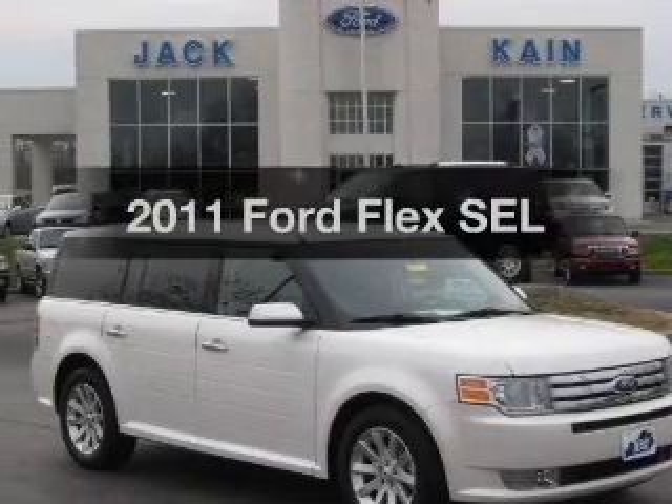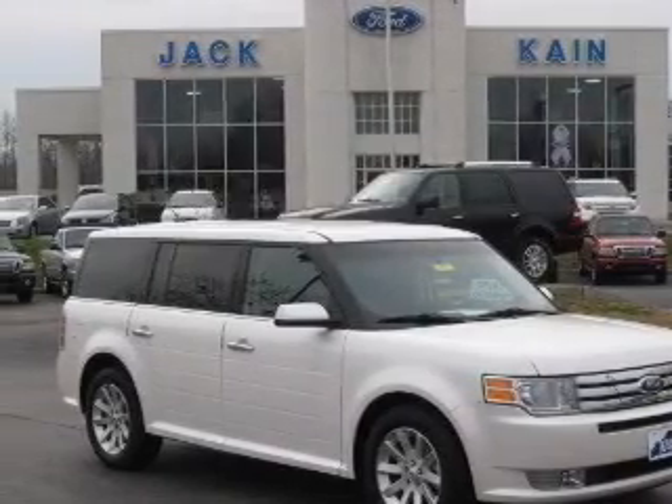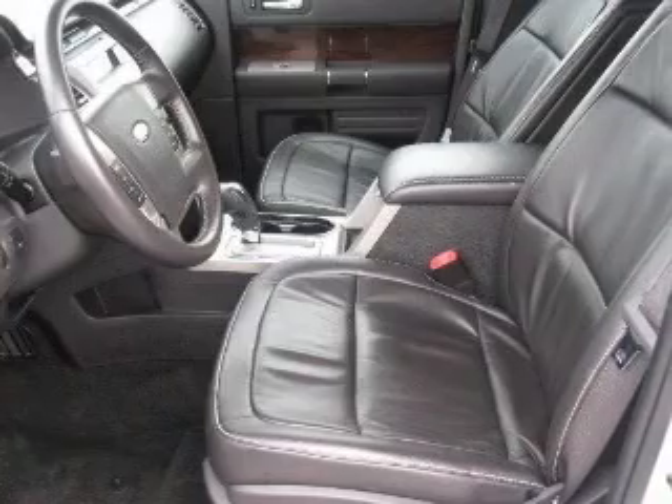Check out this 2011 Ford Flex. If you're looking for a first-rate auto, this one could be yours today.